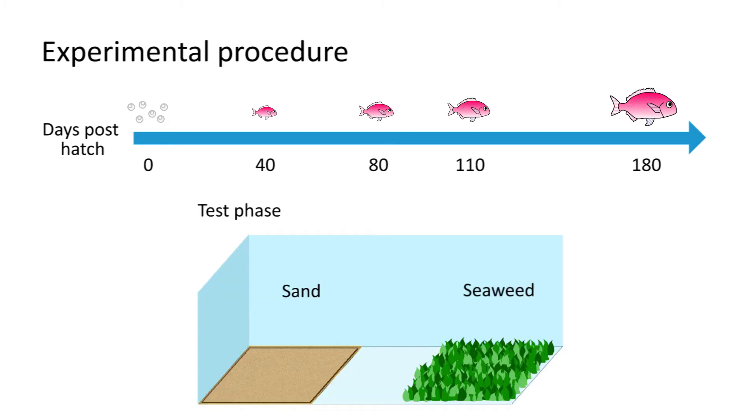Fish were transferred to an experimental tank at 80, 110, and 180 days post-hatch. The time that each fish stayed in a particular habitat was recorded.